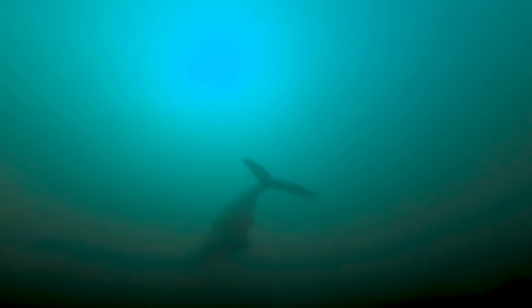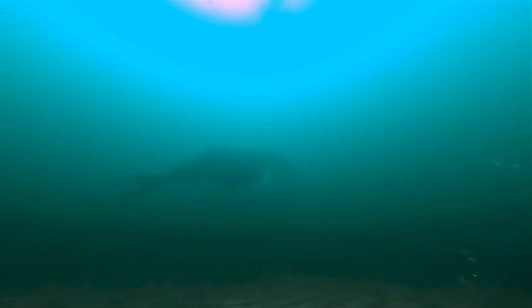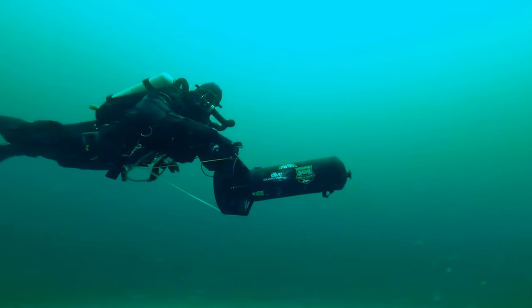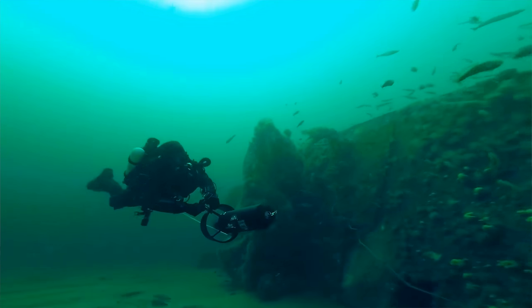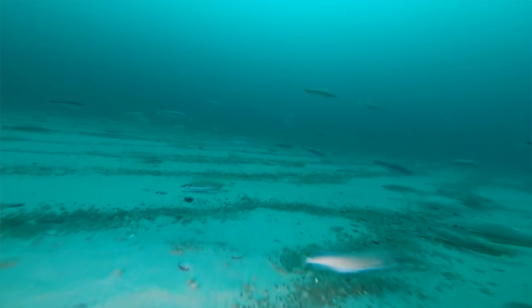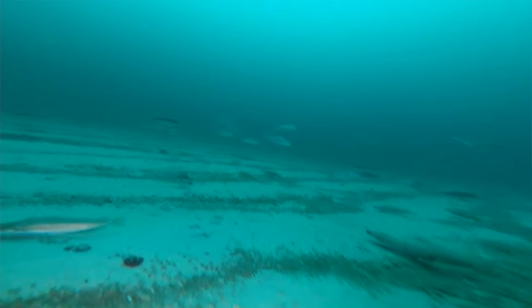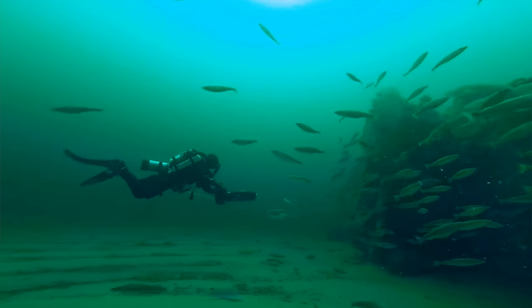Usually it's small forage fish feeding on these plankton — like herring, sand lance, and mackerel. And then a lot of things are feeding on those forage fish, like sharks, bluefin tuna, codfish, haddock — all manner of species that people enjoy eating and catching, and that make this place what it is.